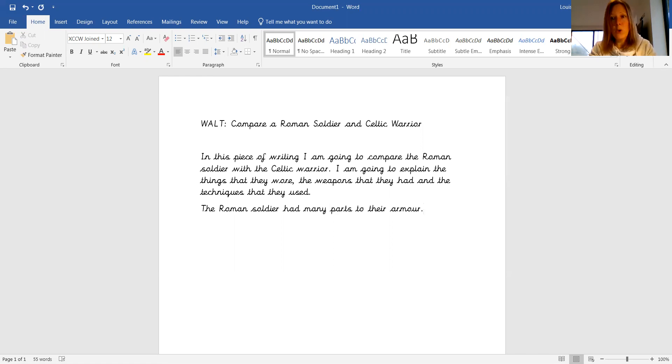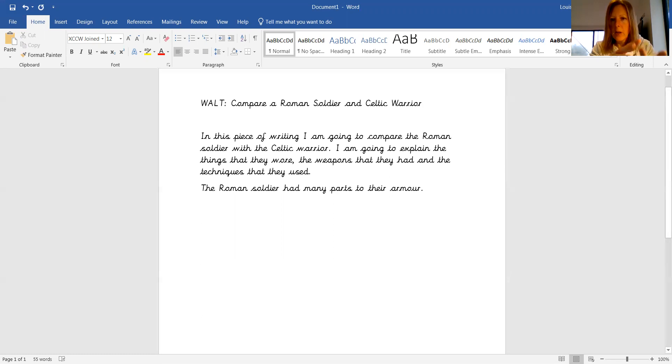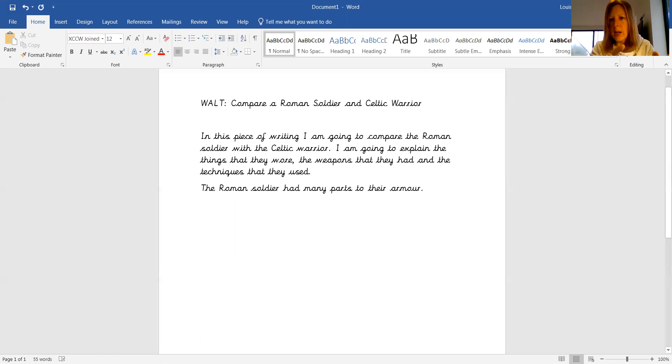I'm not going to write it all now for you because you're going to do that, but I'm just going to skip down a little bit now. So imagine I've put all of that information there about the Roman soldier, about what I found out about them. So my next paragraph, according to my writing guide, is going to be about the Celtic warrior.